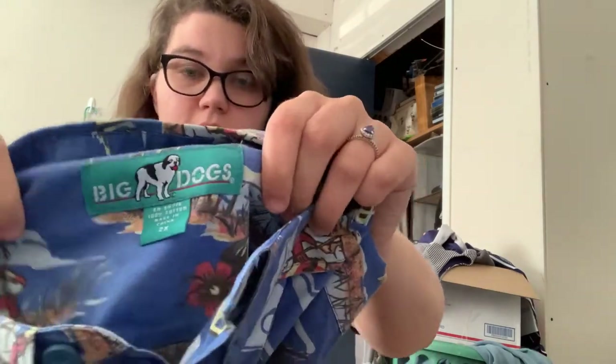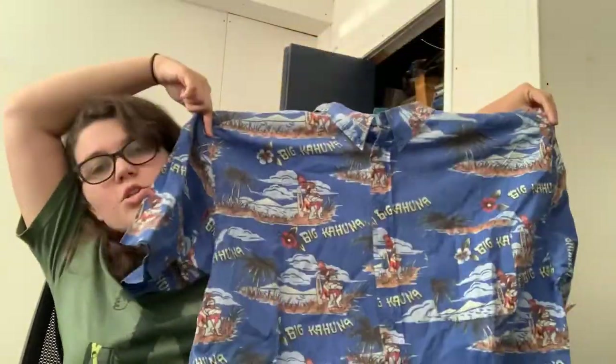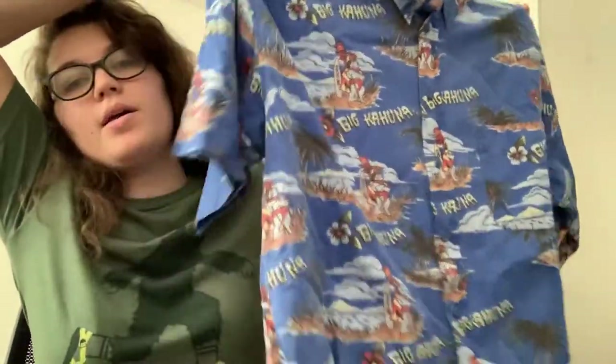This is Big Dogs, size 2X, and it's this Hawaiian shirt. It is kind of faded, and I looked up comps — they're not actually great on these. This was $9, so I probably should have left this one, but maybe they'll sell quick. Like I said, I had no service in there and only about 20 minutes, so I was just rushing.